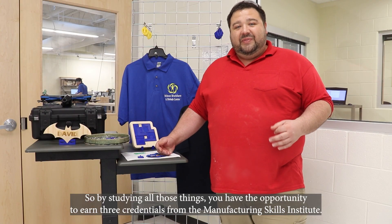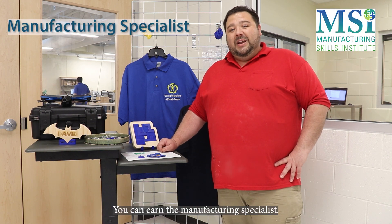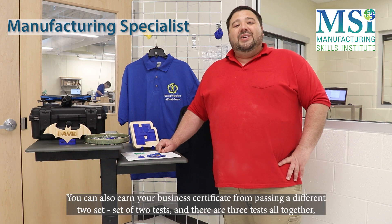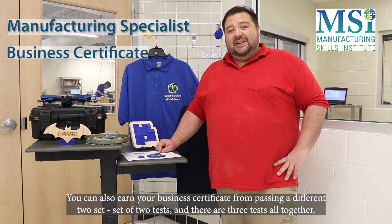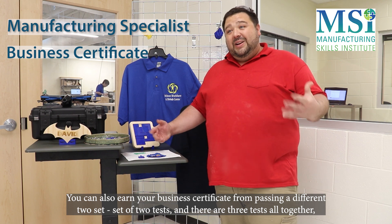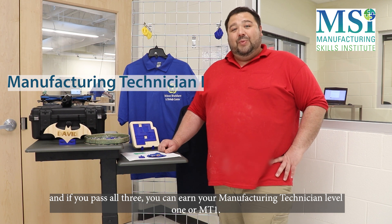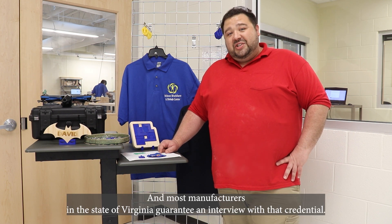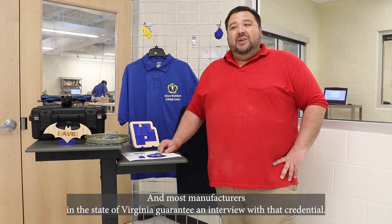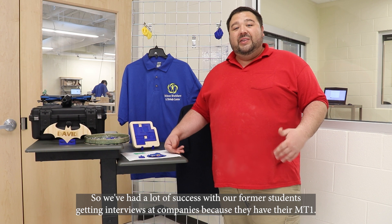By studying all those things, you have the opportunity to earn three credentials from the Manufacturing Skills Institute. You can earn the Manufacturing Specialist, and also a Business Certificate from passing a different set of two tests. There are three tests altogether, and if you pass all three, you can earn your Manufacturing Technician Level 1, or MT1. Most manufacturers in the state of Virginia guarantee an interview with that credential, and we've had a lot of success with former students getting interviews because they have their MT1.